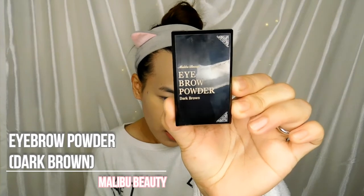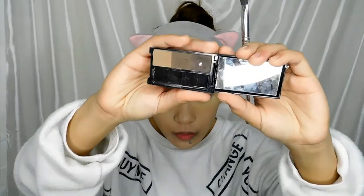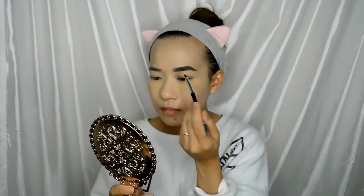For my brows, I'm using the Mabibu Beauty Eyebrow Powder in Dark Brown. I found this at a department store and I've loved it ever since. You can see the darkest shade is completely used up since that's the one I use most of the time. It's very powdery so it doesn't scatter, and I really like this product. And we're done with the brows.